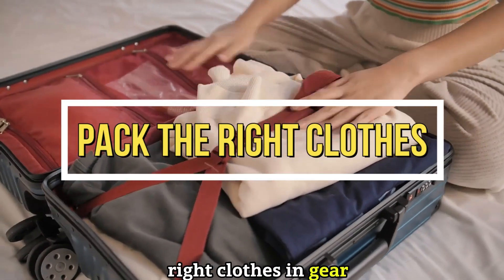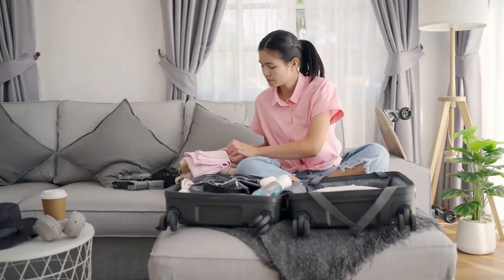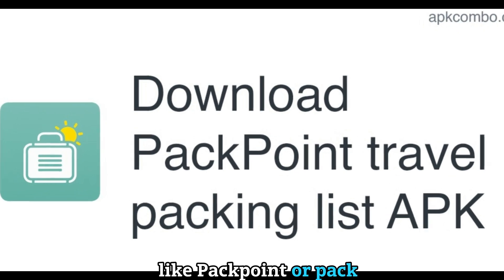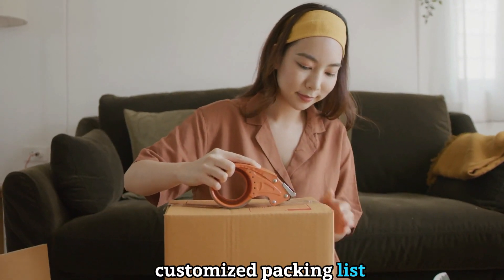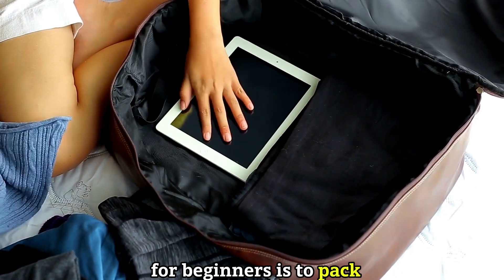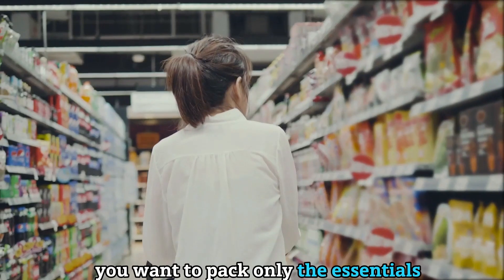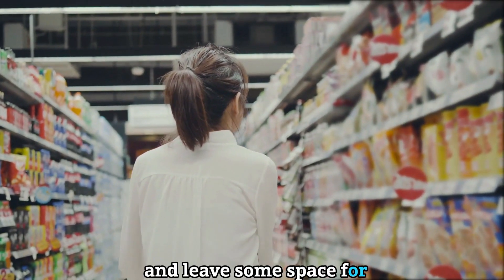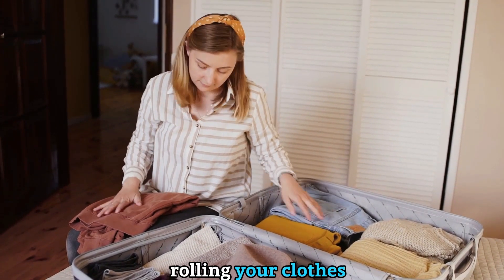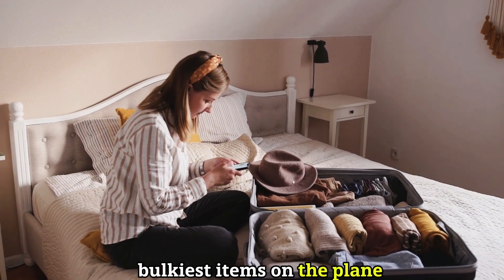Tip number five: pack the right clothes and gear. Packing can be tricky, especially if you're going to multiple places with different climates and cultures. You want to pack clothes and gear that are appropriate for your destination and activities. You can use websites like PackPoint or Packer to generate a customized packing list based on your trip details. Tip number six: pack light and smart. Pack only the essentials and leave some space for souvenirs. You can pack light by choosing versatile items that mix and match, rolling your clothes instead of folding them, using packing cubes or compression bags, and wearing your bulkiest items on the plane.